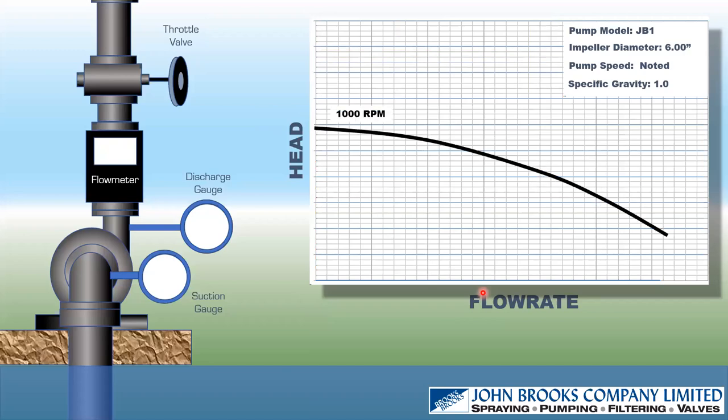Then we connect these lines up and we have a pump curve — a relationship between how flow and head vary with this pump. At the top right, you'll see this is for a six-inch impeller diameter at 1,000 RPM.